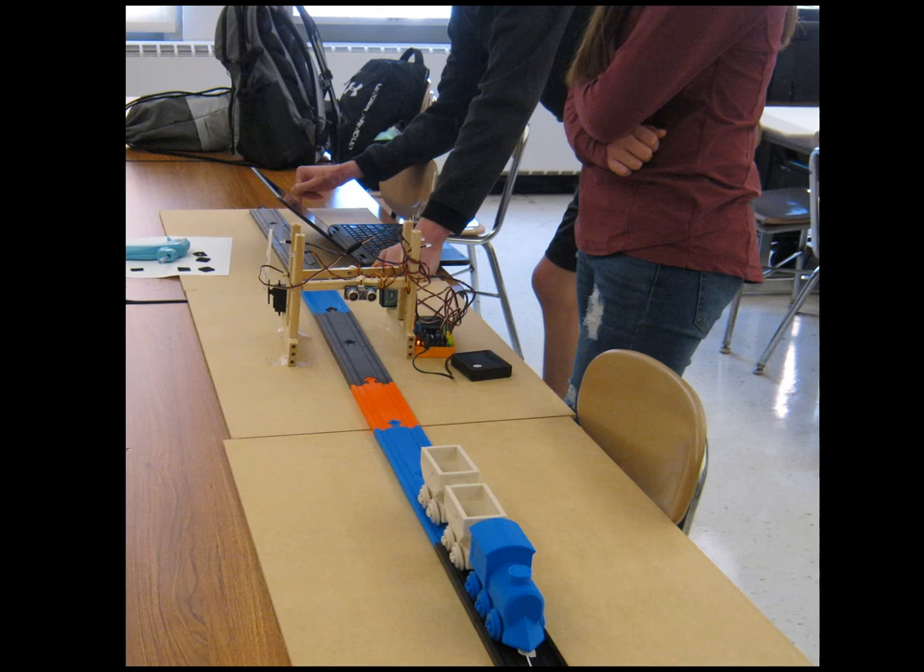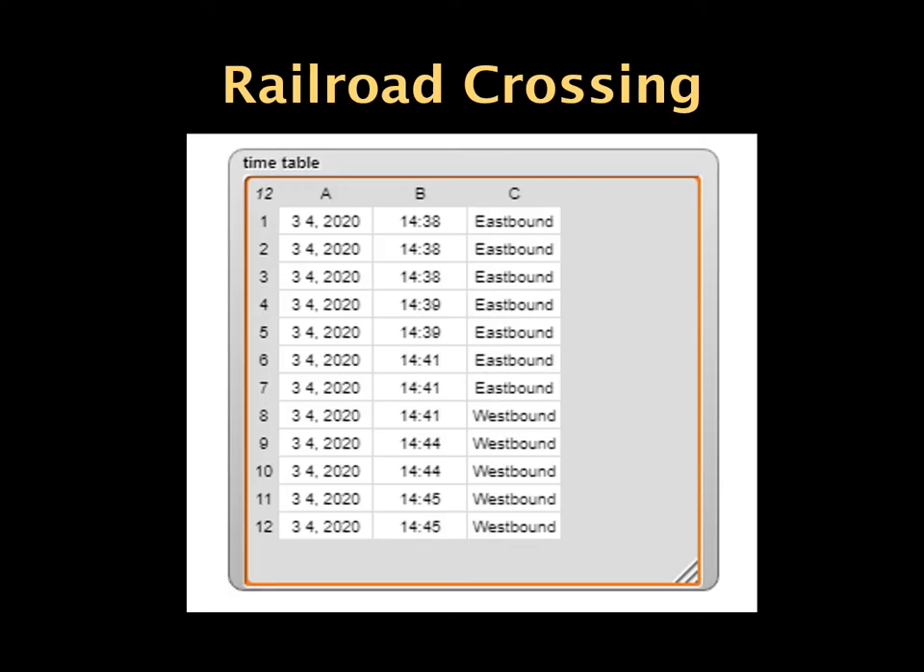This photo shows students testing their design. When the ultrasonic sensor detects that the train has passed, the servo motors open the crossing gates and turn off the lights and buzzers. The previous pictures were taken during the fall 2019 semester with some of the first students to experience this activity. Based on which ultrasonic sensor detects the train, time, date, and direction of travel will be added to the list that records when the system was activated.